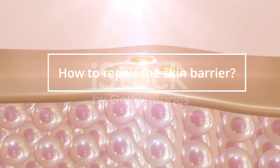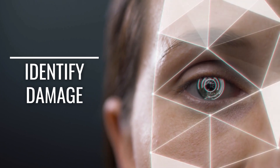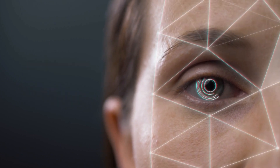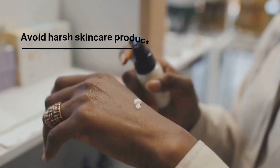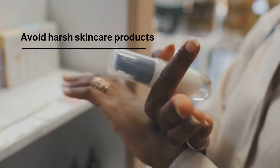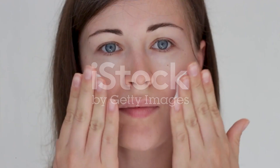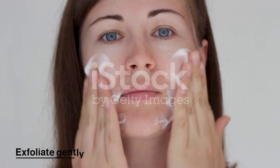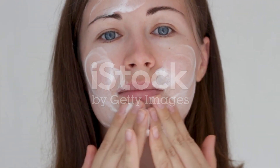How to repair the skin barrier: the first step is to identify the cause of the damage. Once you have identified the cause, you can then take steps to address it. First, avoid harsh skin care products — look for gentle, non-comedogenic, and fragrance-free products. Second, exfoliate gently — avoid using harsh scrubs and opt for gentle chemical exfoliants instead.